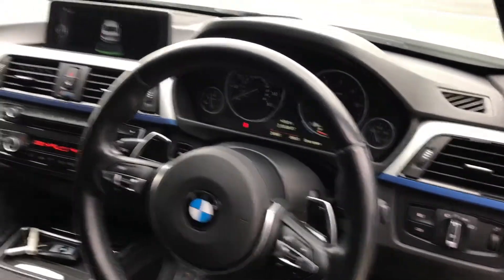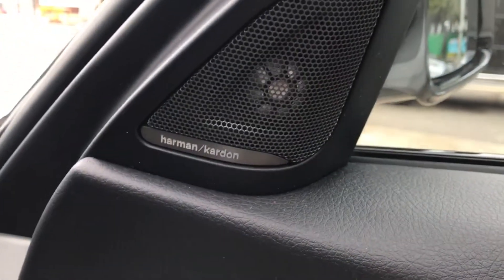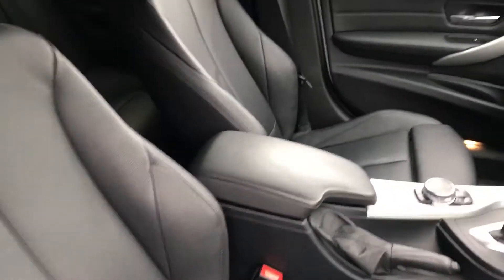Heading on into the vehicle — excuse the shakiness, it's quite cold out here. It's got the paddle shift steering wheel, reverse parking sensors, DAB radio, auto headlights, front fog lights, Harman Kardon sound system, and full black leather interior.